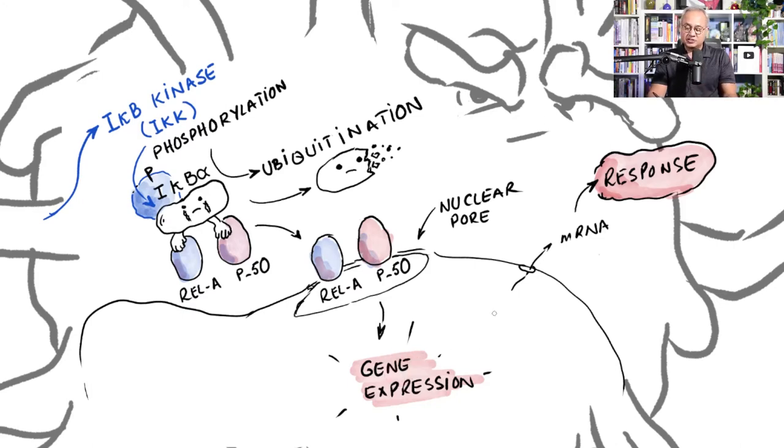Once those gene expressions occur, messenger RNA is formed, comes out into the cytoplasm, works with ribosomes, and various proteins are produced. In this specific case: interleukin-6, tumor necrosis factor alpha, and interferons are released, starting inflammation in the local area. If this occurs intensely across many cells, cytokine storm can result, which can even kill a patient.